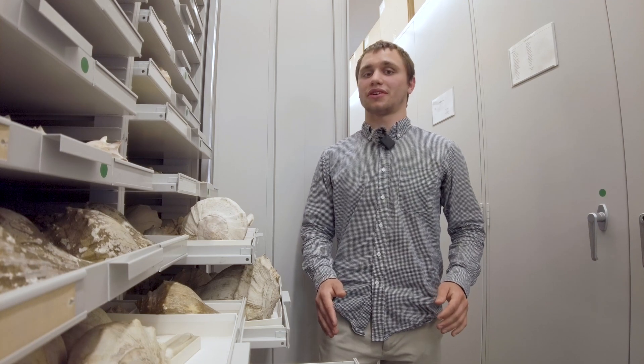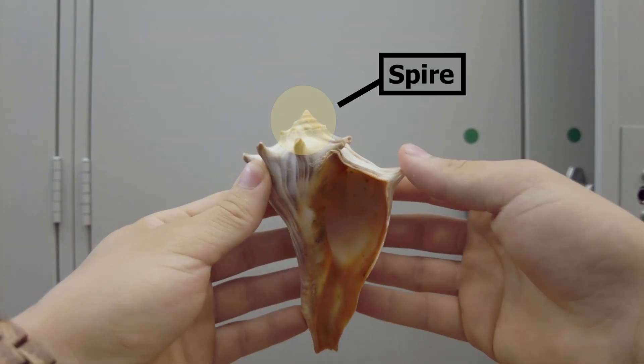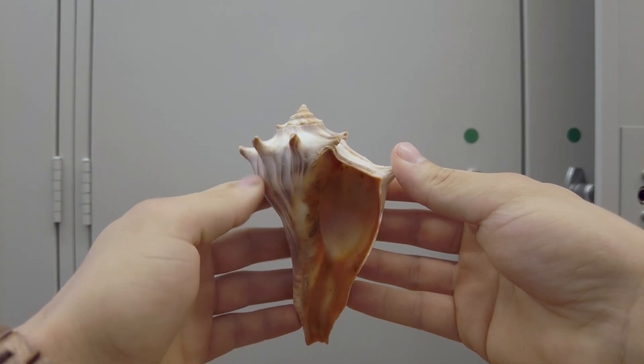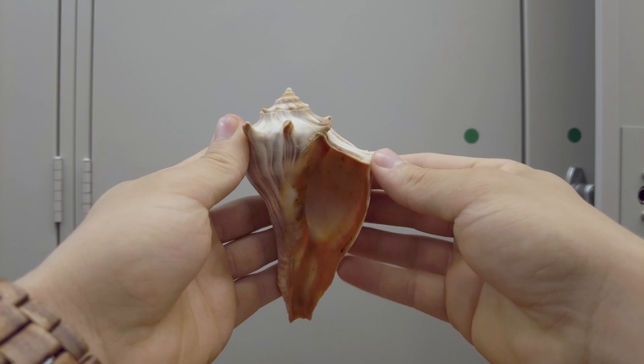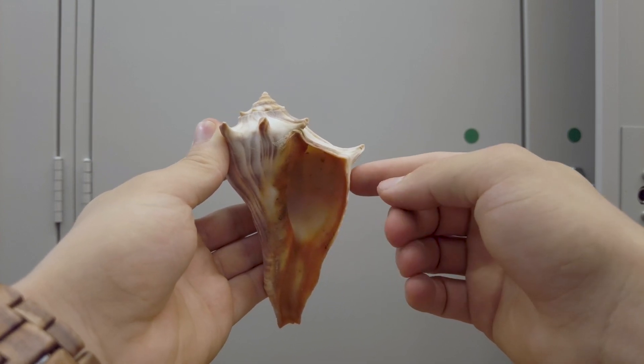These shells are highly sought after by many collectors due to their rarity. So how do you determine if a shell is right-handed or left-handed? First, hold the shell out in front of you so that the spire of the shell is pointing up and the aperture is facing towards you. Now determine which side of the shell the aperture is on. If it's on the right side, the shell is right-handed and dextral. This shell is right-handed.